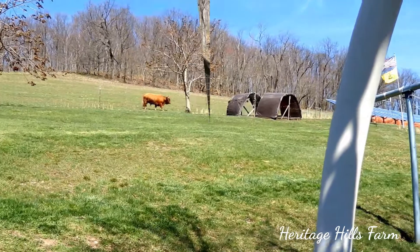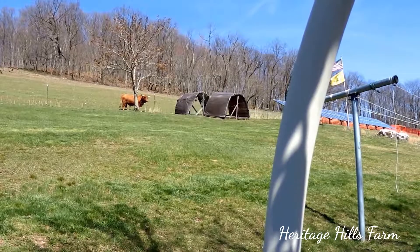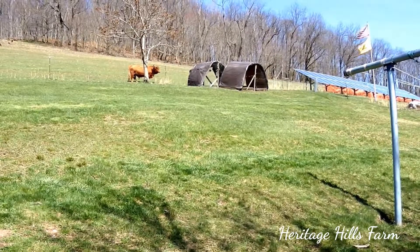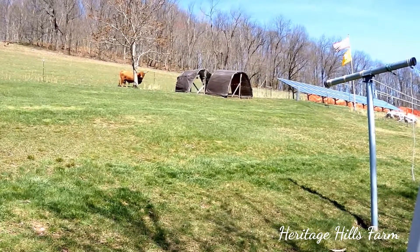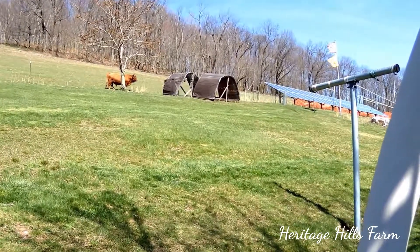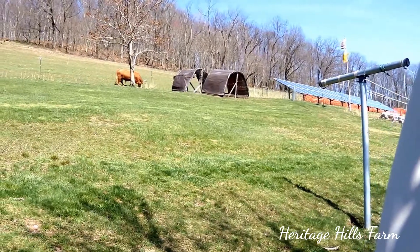Big Jim decided to get up from his nap and go check out the chicken houses. He knows that these chicken houses represent food. He doesn't care if it's chicken food — he just loves food. But he doesn't like that they're on the outside of the fence. Last time we had them inside the fence and he used them as scratching posts and tore up the tarps and everything else.